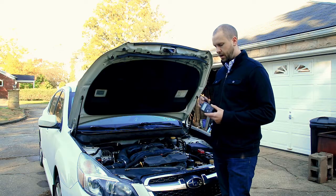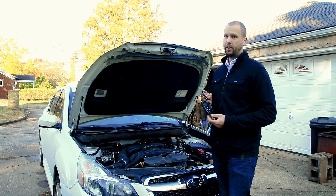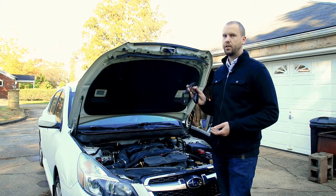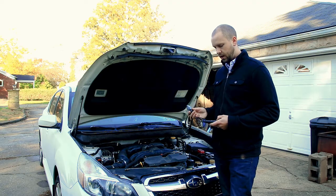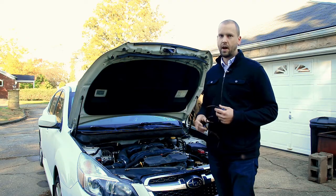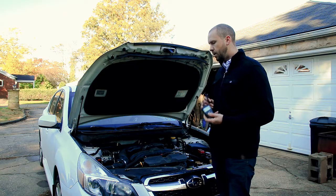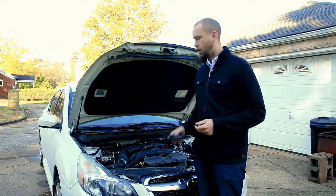This is an OBD2 code reader, and these things are really cheap — you can get them for under $20 nowadays. This one I think is like $15. You can plug it in right near your brake pedal — there's a little port for it — and if your car is giving you an error code saying a sensor or something is bad, you'll be able to read it on this. It saves all the hassle of guessing which particular thing is wrong with your car, so it's a good starting point before you get super deep into diagnosis.